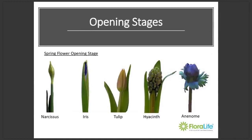Most of you will already be familiar with the recommended opening stage at which you should buy spring flowers. But for those who aren't, this is a good visual of the stages at which you should be buying and using flowers in bouquets or arrangements to ensure maximum vase life. If you buy stems at too tight a stage, you run the risk of the flower being too immature and not fully opening during vase life. If more advanced, the flowers could be damaged in transit and vase life could be shorter.